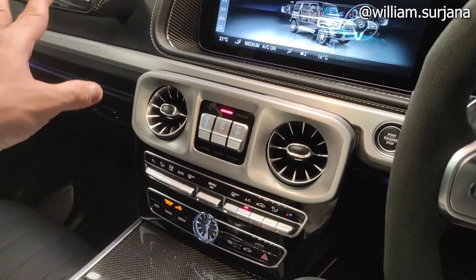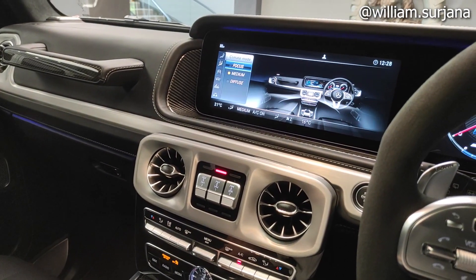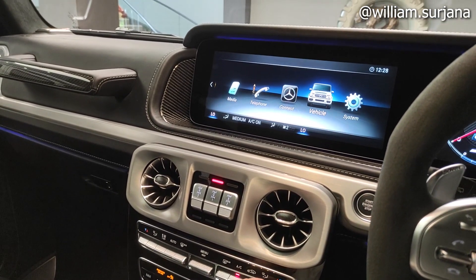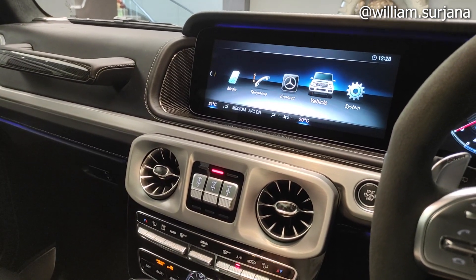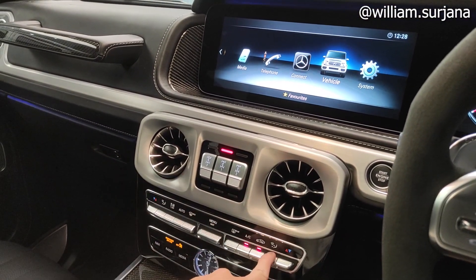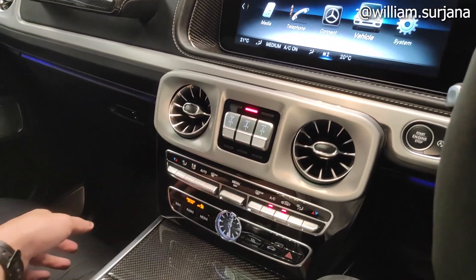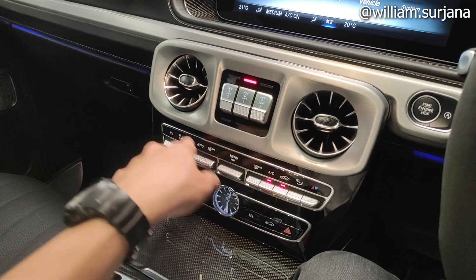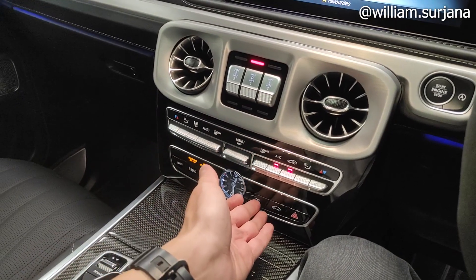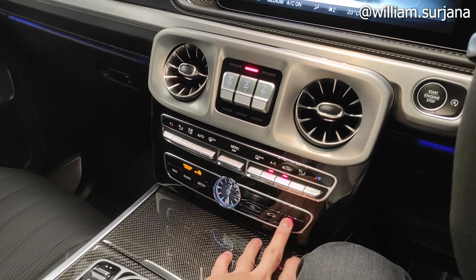AC di sini digital, triple zone — karena di belakang juga bisa atur suhu sendiri. Pengaturan temperaturnya lengkap. Ada semburan untuk kaca depan, open/close air. Ada semburan individual. Ada navigasi, radio, dan media di panel ini. Jam analog di sini, telepon, pengaturan mobil, dan hazard.